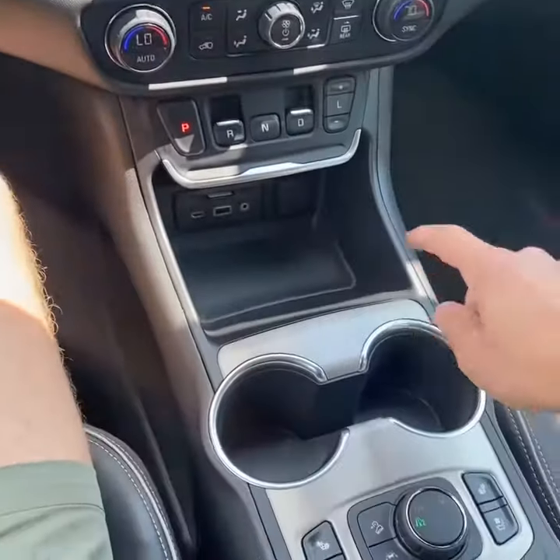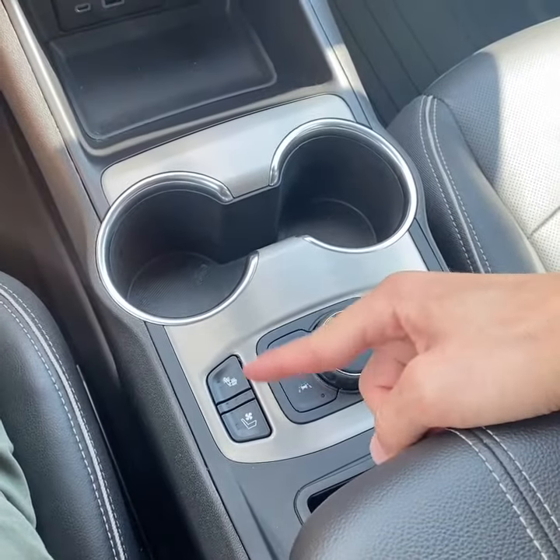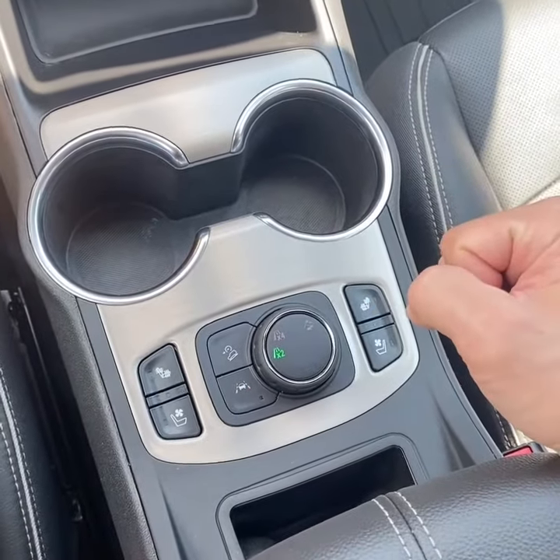Dual climate up front. Your USB charging area. Heated and ventilated front seats. Wireless phone charging. Selectable drive modes. And all your driver assistance features.